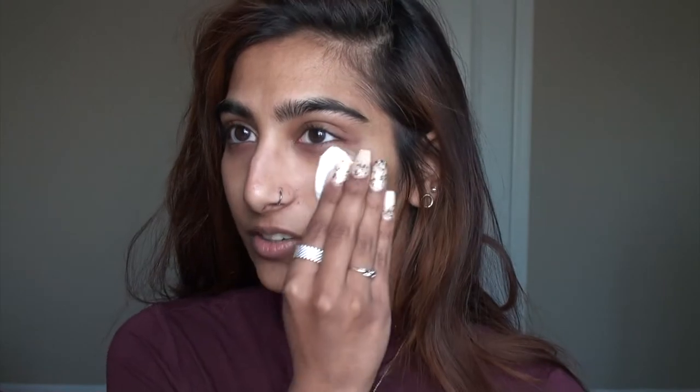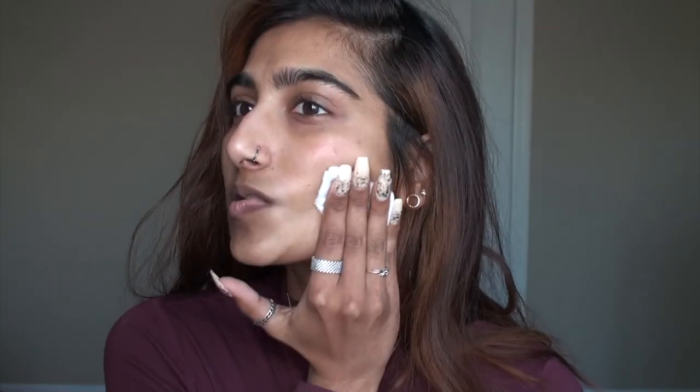This toner gets rid of any unnecessary oils on your face that you don't want underneath your makeup, and it's pretty natural on your skin because of the ingredients. When applying anything on your face, just go upwards - not downwards - because that will also give you that lifted effect. We don't want to look saggy; we want to look chiseled. My dark circles are really coming through today!